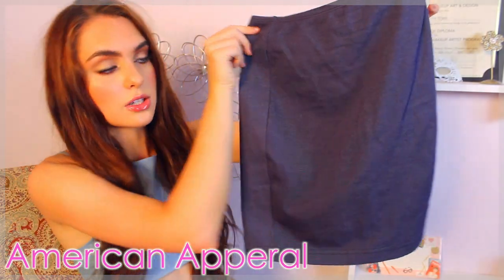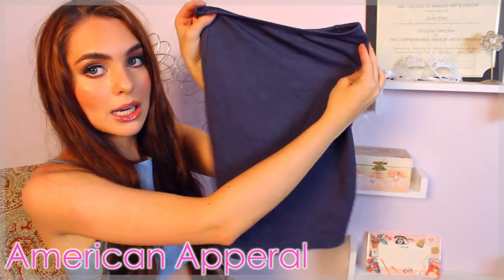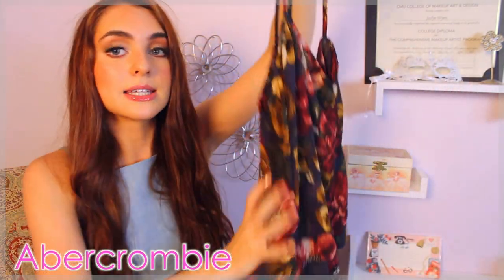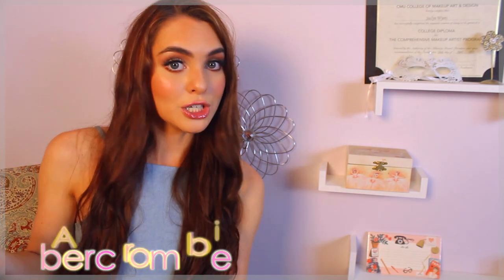I forgot, but this little skirt is also from American Apparel — it's just a tight-fitted skirt in a navy blue color. And then from Abercrombie again, I got this floral top — you might have seen this on my Instagram. It will be featured in the style video too, and I just think it's a really cute top that looks really cute with a leather jacket or jean jacket.